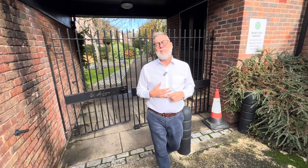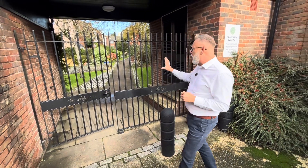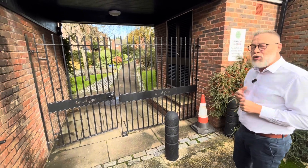Hi guys, today we are down in Poole right by the quay and we are at a private development called St Albans Court.